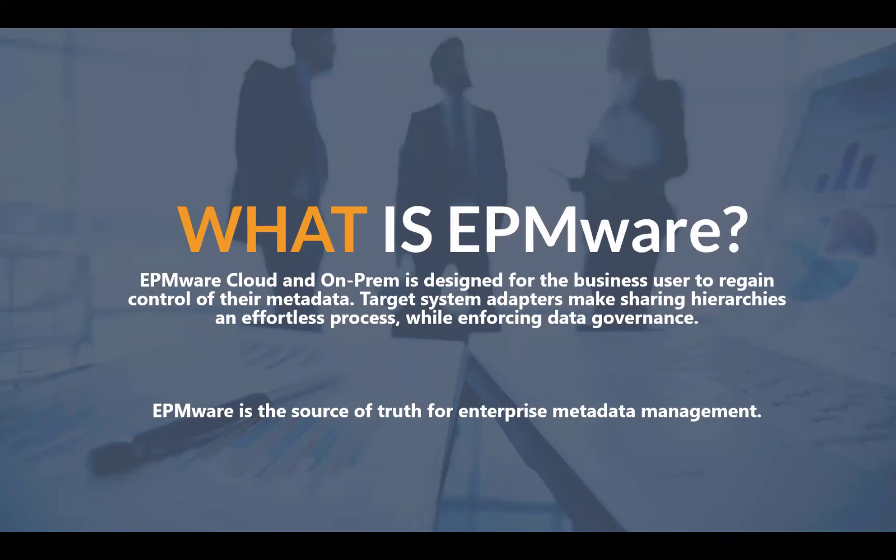EPMware is really meant to be the source of truth for enterprise metadata management. What we do differently is include source and target adapters to allow for synchronization to target applications. What we've seen commonly is that applications that allow for metadata management force you to create integrations to target applications, and sometimes that doesn't create a seamless user experience — so we lose visibility of when metadata is created and when it's consumed by subscribing applications, leaving some room for error.